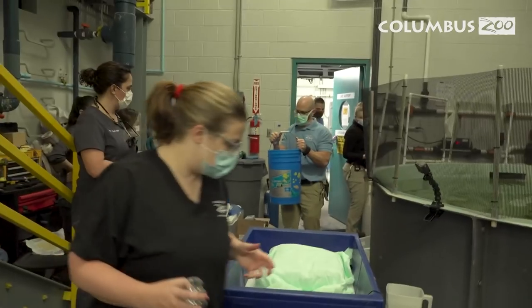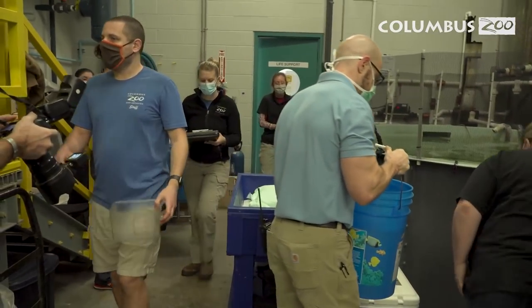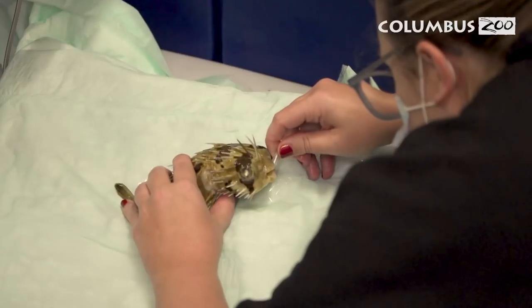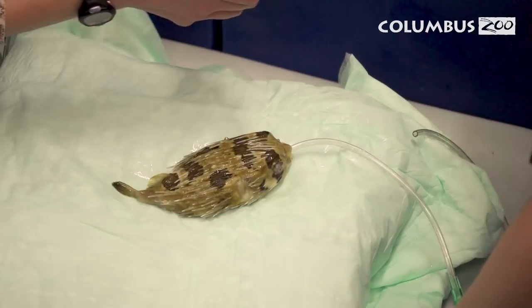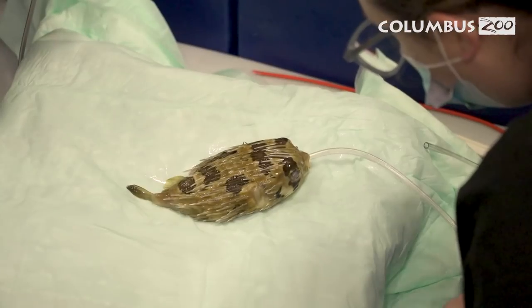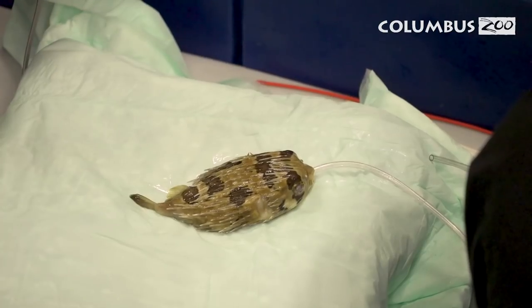Things get a little more complicated when your patient lives underwater. Fish get all of their oxygen from the water they swim in, so they can't be out of the water for an extended period of time. However, there are ways we can get around that to do anesthesia — we provide water over the gills during the whole procedure so he still gets the oxygen he needs, and we can put our anesthetic in that water to keep him asleep and comfortable throughout the surgery.